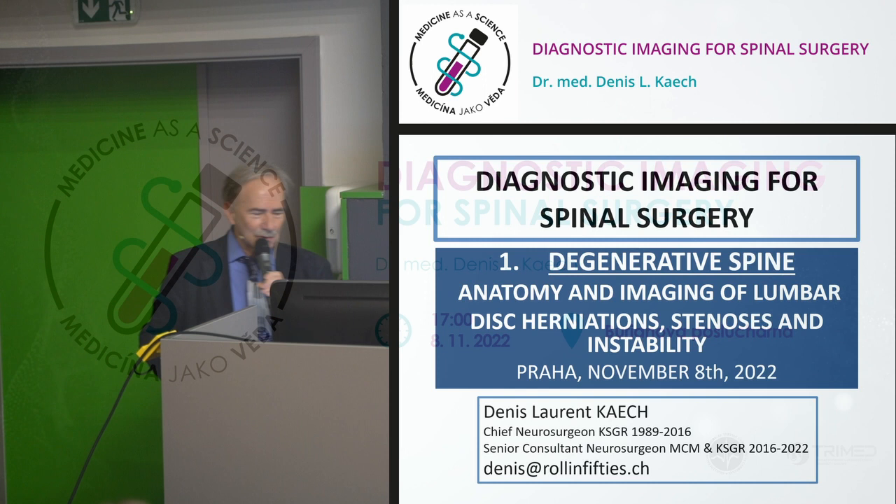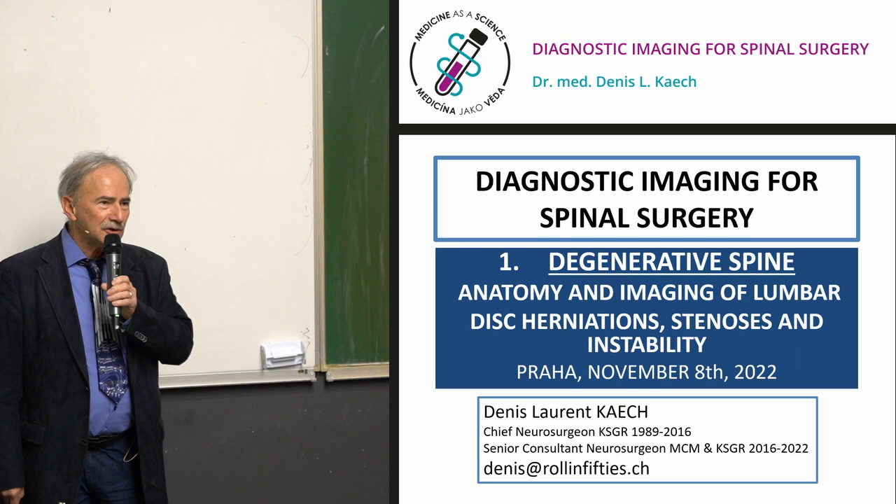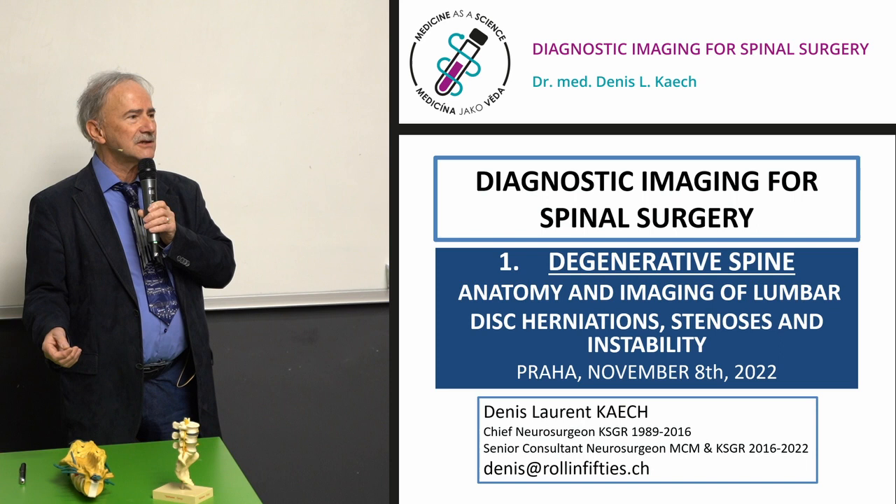I'm very honored and glad to be here tonight to speak to the future of Czech medicine, probably also the future of European medicine. We're going to talk about the lumbar spine. This is the first part of my presentations about spinal surgery and imaging — what we need to see when conservative treatment fails or when a patient's status is deteriorating very quickly.